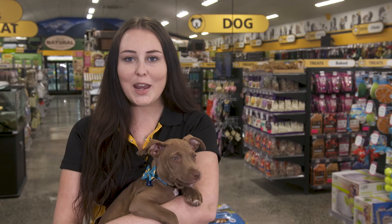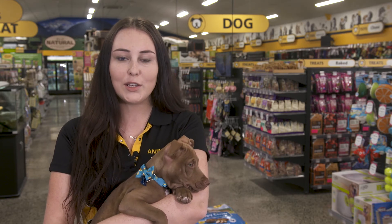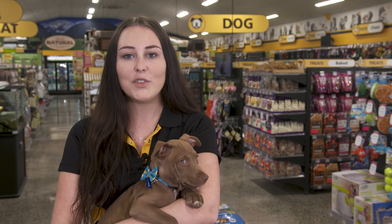Get in touch with your local Animates VetCare to find out more about vaccinations, microchipping, and desexing. All puppies need to be registered with the local council by three months old. We're here to help you through this new and exciting time. Please pop in store or visit our website for more puppy advice and tips.